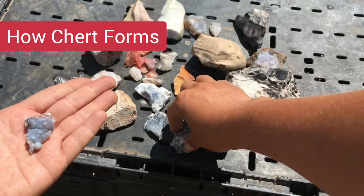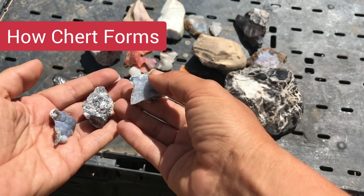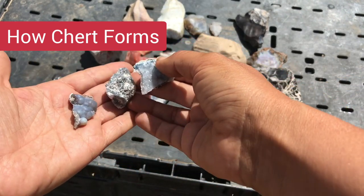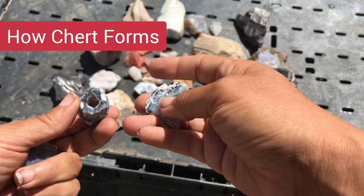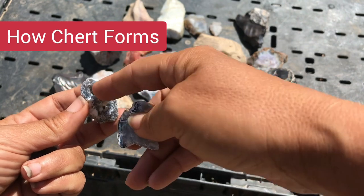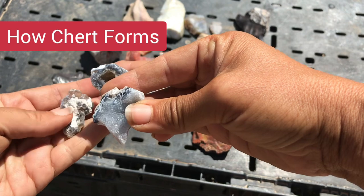These examples are probably from an old coral reef marine system out of the Tampa Bay area. As you can see, the chert has formed and some druzy quartz has also recrystallized in the voids.